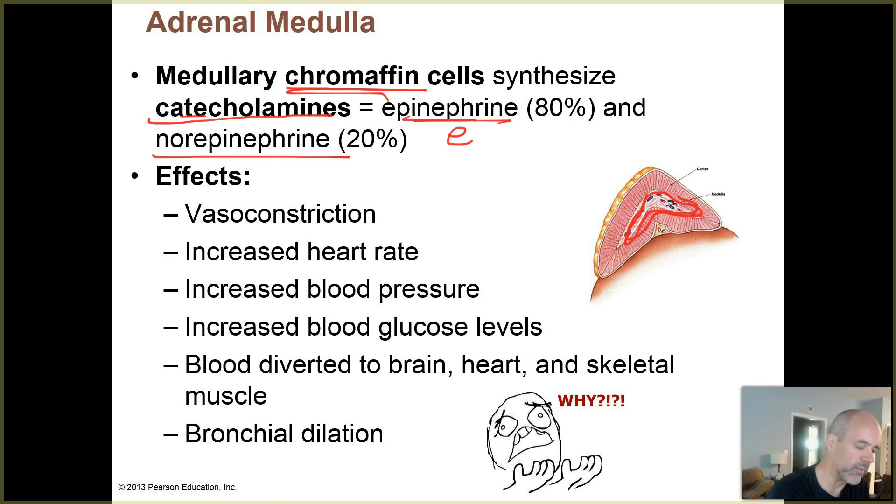Epinephrine is abbreviated as epi, and norepinephrine is sometimes abbreviated as NE. Those cells produce epinephrine and norepinephrine - about 80% of the catecholamines they produce are in the epinephrine form and about 20% in the norepinephrine form. The names that may be more familiar to you are adrenaline and noradrenaline.